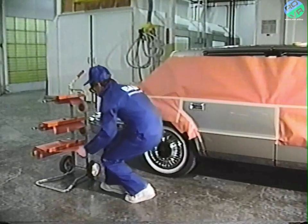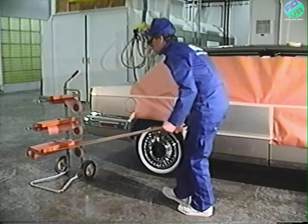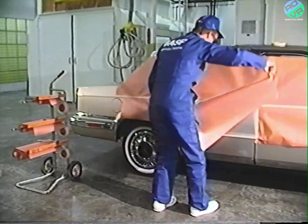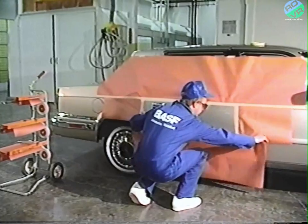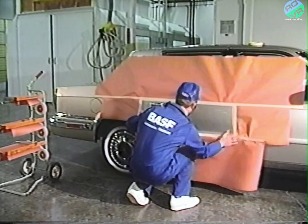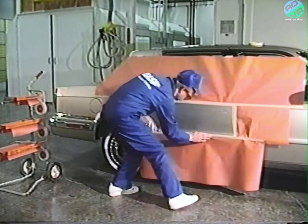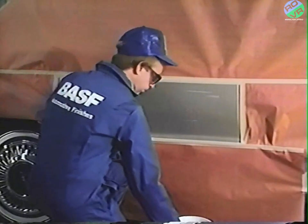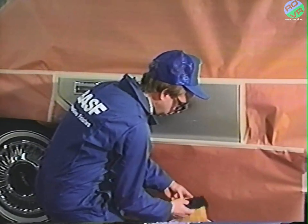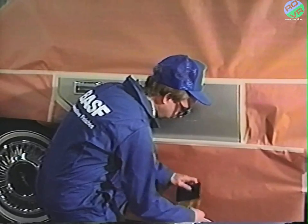Wash the repair panel and mask off the area around the scratch, including adjacent panels, molding, chrome, and decorative striping as necessary. Doing this will confine sanding and buffing marks to the damaged area and will help speed cleanup. Always use a backup pad when sanding. It will provide uniform support for the sandpaper and also help control the rate of cut.